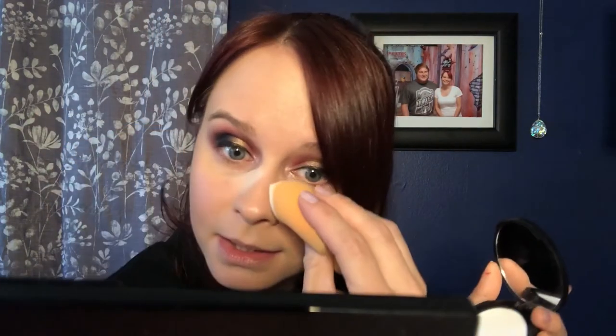So I always like to set right here because I wear glasses. I'll set right here where my glasses sit, just so they don't make a mess right off the bat. It will later on — if I take my glasses off there'll be a mark there, but it won't be quite as bad if I have powder here and set it down some.